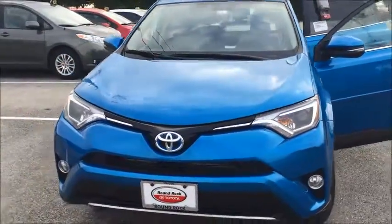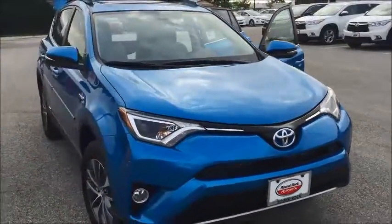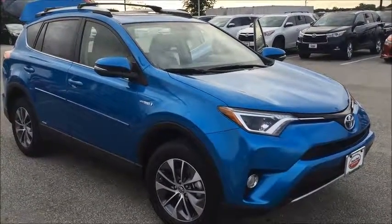All new Toyotas come with ToyotaCare — two years and 25,000 miles of free maintenance, as well as two years and unlimited miles of roadside assistance. I look forward to showing you this car. Hope you have a great day!